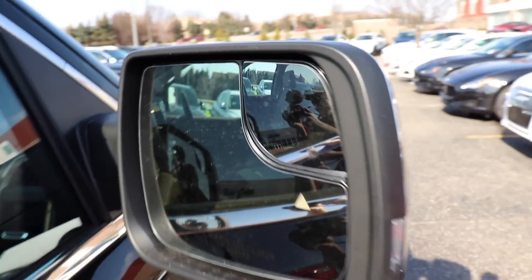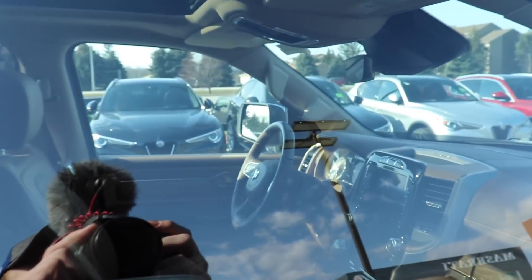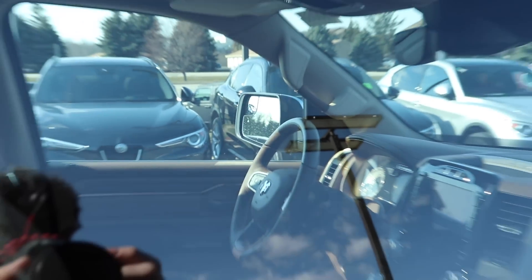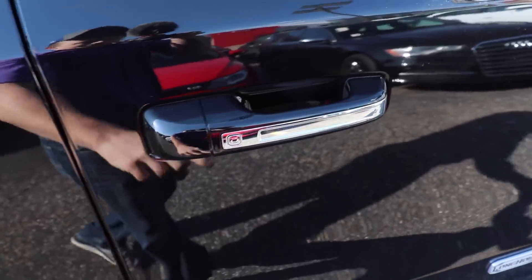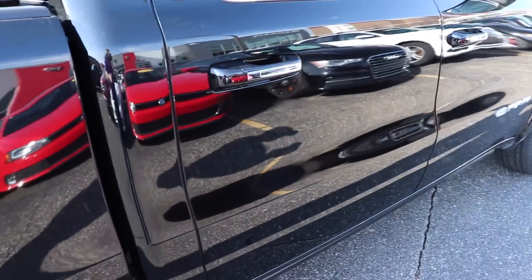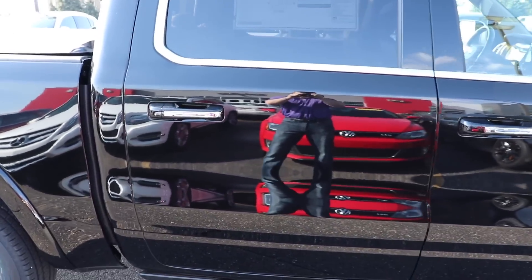Coming up to the hood you have your 1500 Hemi 5.7 liter emblem. Chrome mirrors with blind spot on both of them. Chrome door handle trim with proximity entry. Massive rear door — this new 2019 model does give you 4 more inches of cab length.